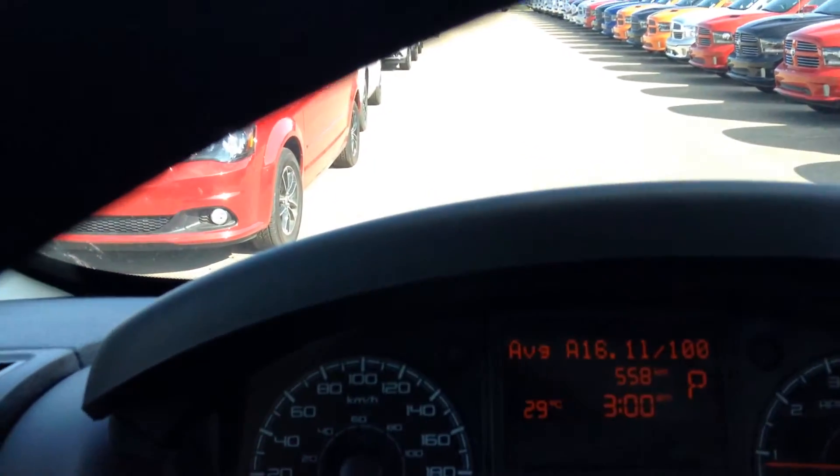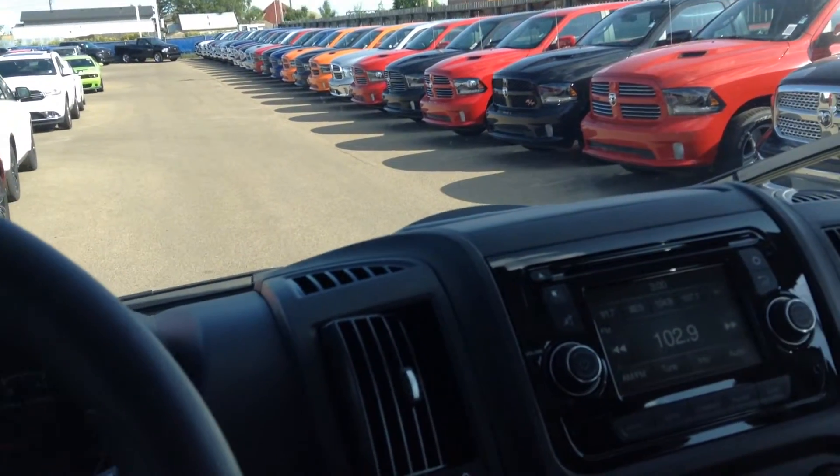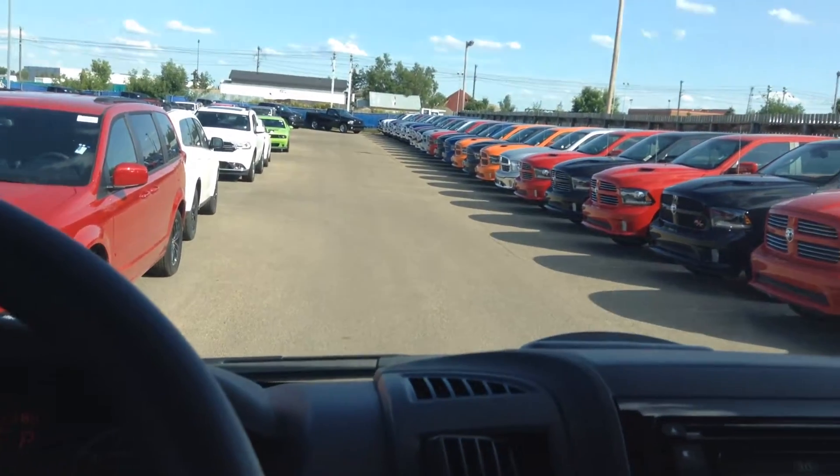Everything I found as far as what it will average for fuel has been around 20 miles to the gallon — they just state highway. I have no idea what it's going to do in the city.